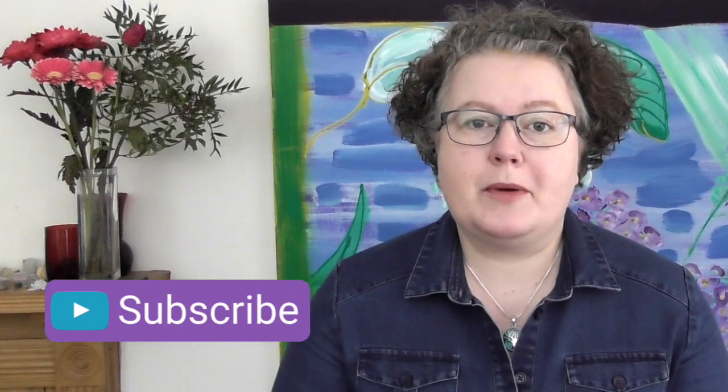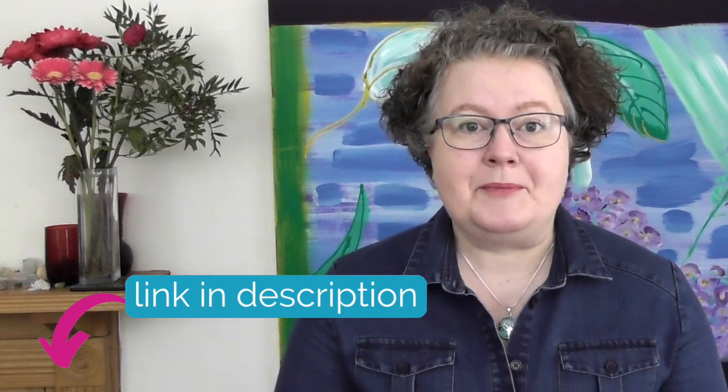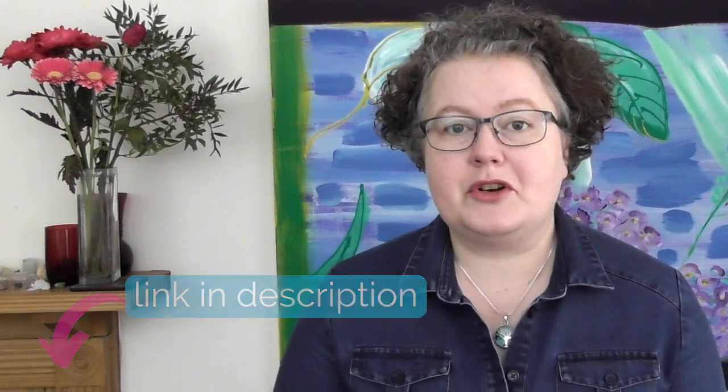If you'd like to know more about knitting for profit, there is a whole playlist here on the Knit with Hannah channel all about knitting for profit. And of course I do have a knitting for profit course called Profitable Knitting Secrets. It's quite a big course — five modules with some bonus workshops as well. You can go and have a look at that on my website.